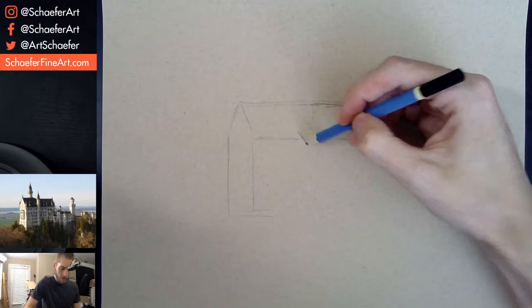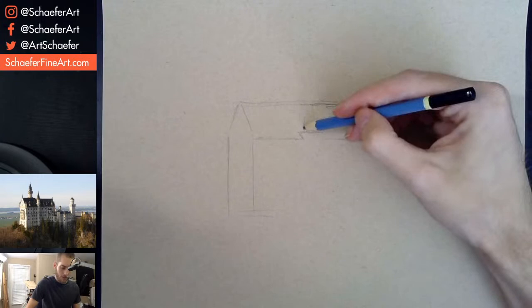For anybody that doesn't know, gouache is basically like opaque watercolor.